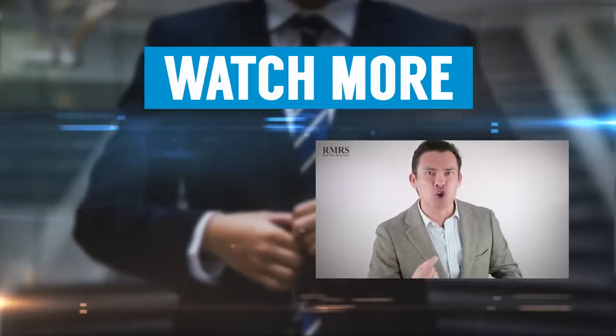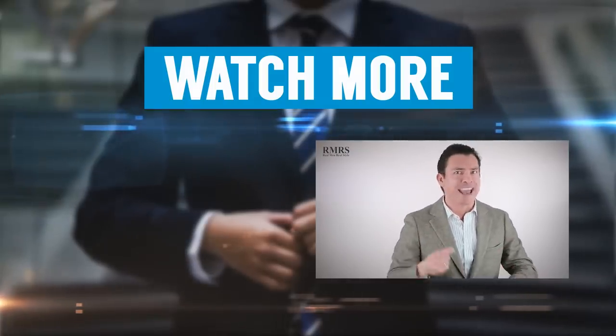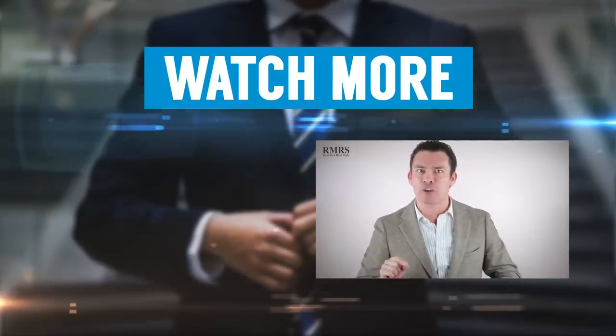If you like this video, click on that like button. If you're new to Real Men Real Style, click on that subscribe button and become part of our community. Make sure to get that notification bell, and if you've got something to add, let me know in the comments — I love hearing from you, guys.